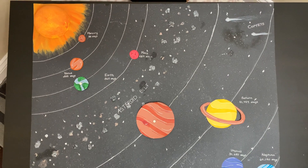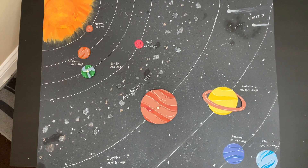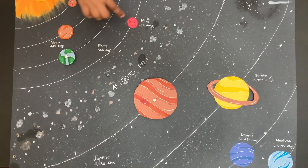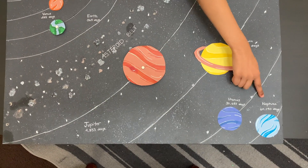This is the sun and these are the eight planets. Mercury is the first planet closest to the sun, then Venus, Earth, Mars, Jupiter, Saturn, Uranus, and Neptune.